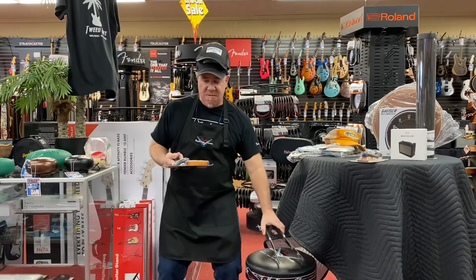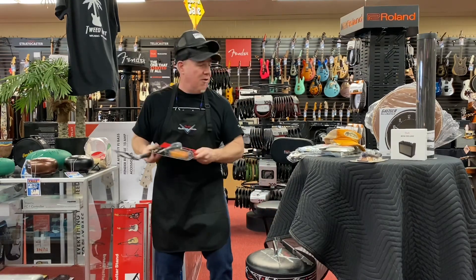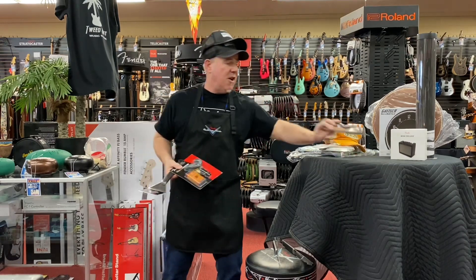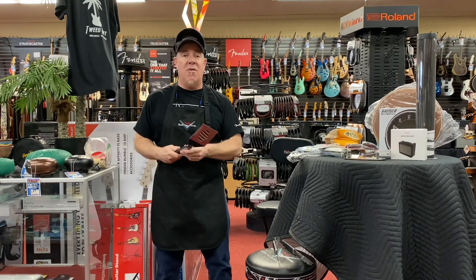Right here is a Fender wall hanger. We have wall hangers in different brands — we have Fender, we have Martin, we have Generic, we have Sunverse, we have Black, we have Natural. So you hang your guitar on the wall and it becomes art.